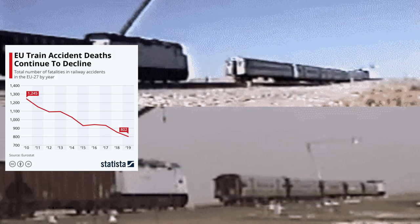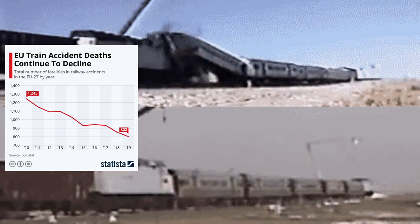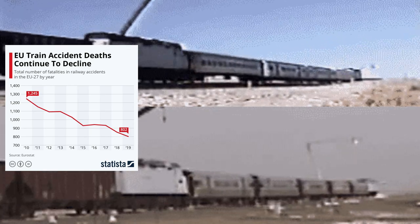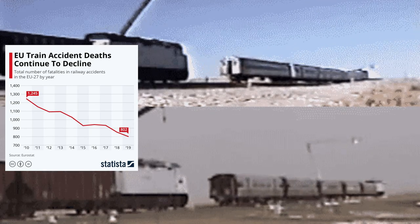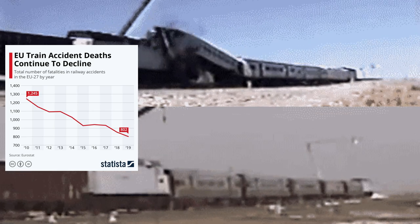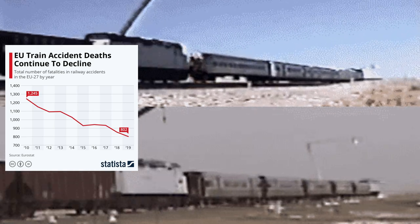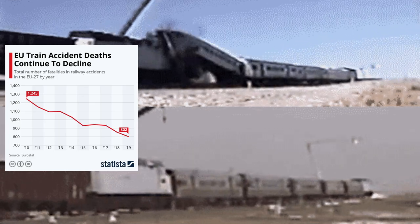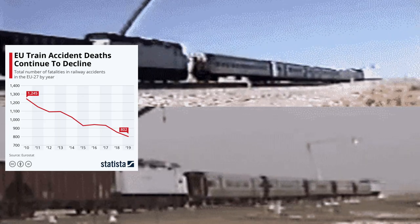Hello everyone and welcome to the channel. Today we will be talking about crashworthiness. Because of our ever-improving understanding of crash scenarios, structural integrity, and the forces involved, crashworthiness has come a long way from where it used to be. In this video we will look at some of the ways how trains have become safer.